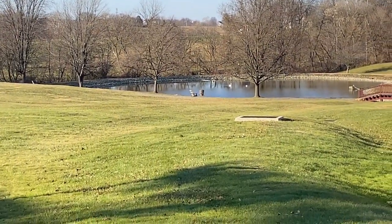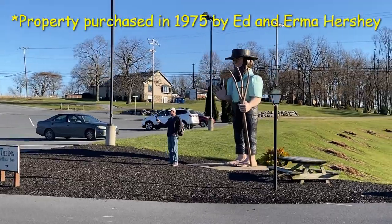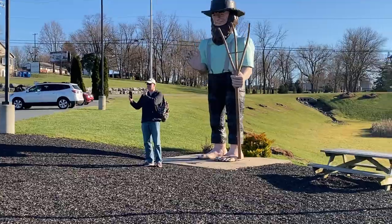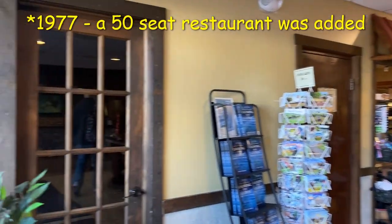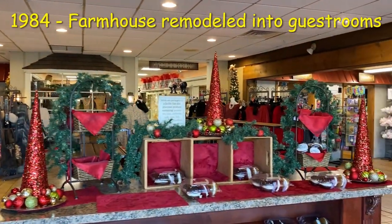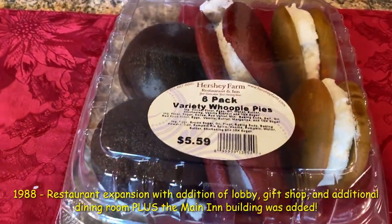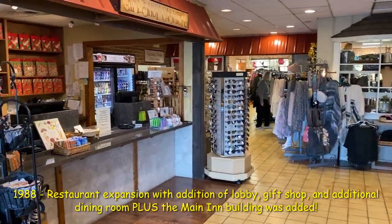A little more history: this property was purchased in 1975 by original owners Ed and Irma Hershey and started as a tourist attraction with a snack shack. In 1977 a 50-seat restaurant was added, and in 1984 the farmhouse building was remodeled into guest rooms. Then in 1988 the restaurant expanded with a lobby, an additional dining room, a gift shop, and the establishment of the main inn building.